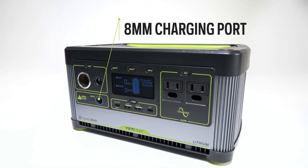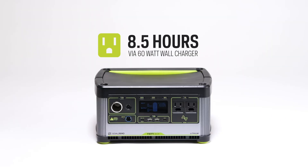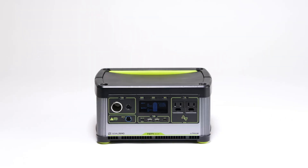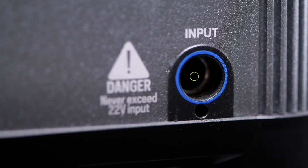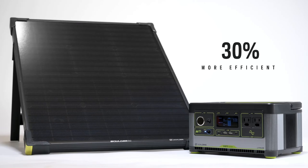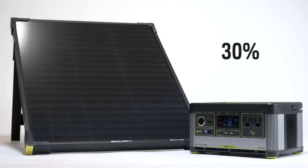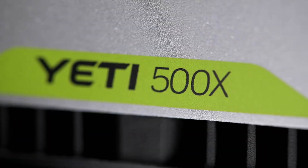You can turn it into a solar generator by pairing it up with a solar panel, giving you indefinite power. The MPPT charge controller boosts solar input by up to 30%. This gem is not just about power — it's about adventure, respect for the planet, and making sure everyone has the resources they need. A solid choice for those who want reliable power wherever they go.